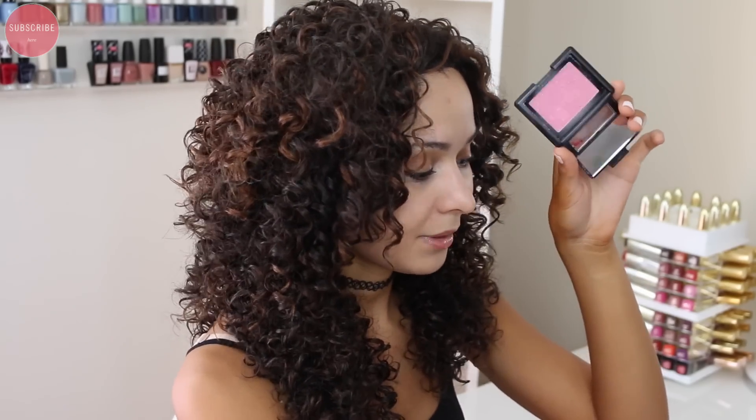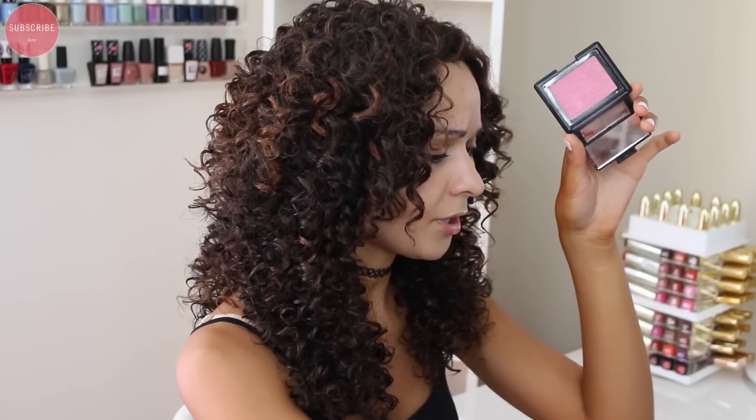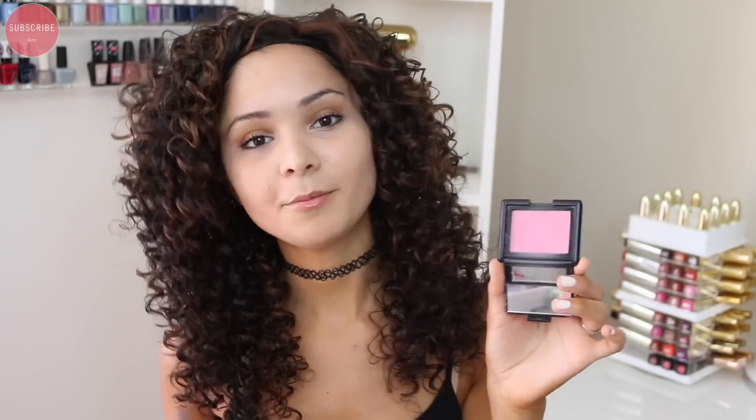I didn't know anything about contouring, highlighting, or anything like that, so I pretty much just had a blush and a really cheap brush that came in those like naked kids' palettes. I would basically place it right on the center of my cheeks, just like that, because I really loved that pretty blushed-cheeks look — I just thought that was so cute.